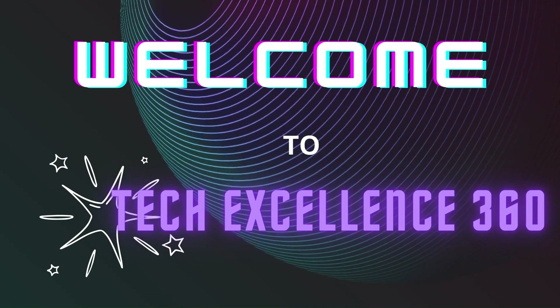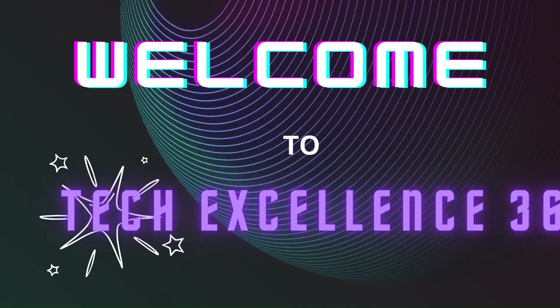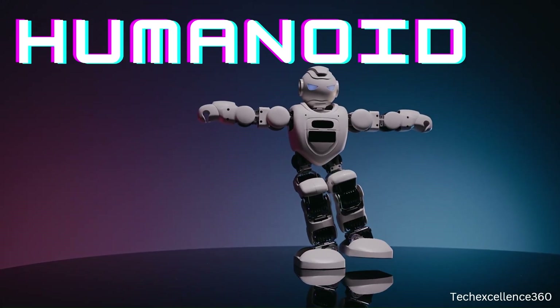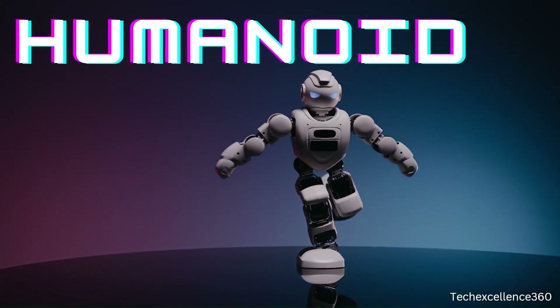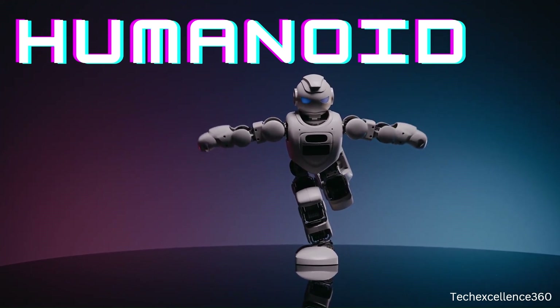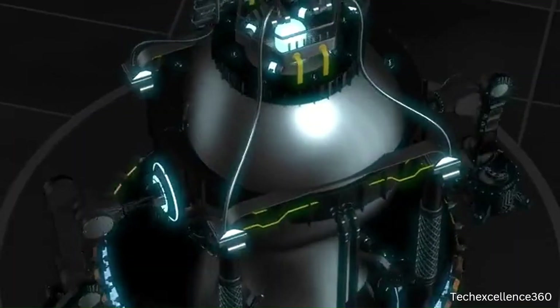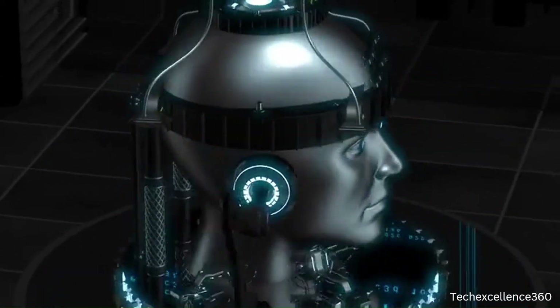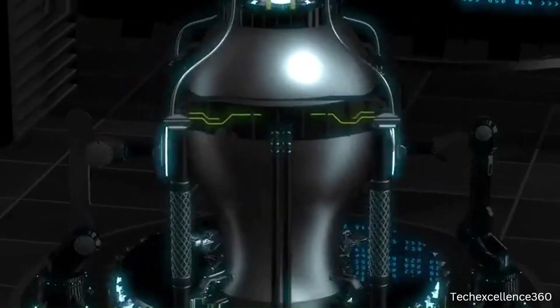Hello everyone, welcome to Tech Excellence 360. Today we're diving into the fascinating world of humanoids, those incredible human-like robots that blur the lines between science fiction and reality. Stay tuned as we explore the latest advancements, cutting-edge technology, and the future possibilities of humanoid robotics.